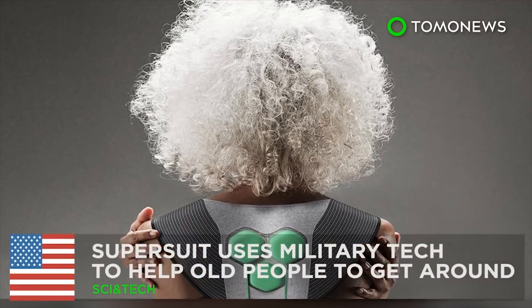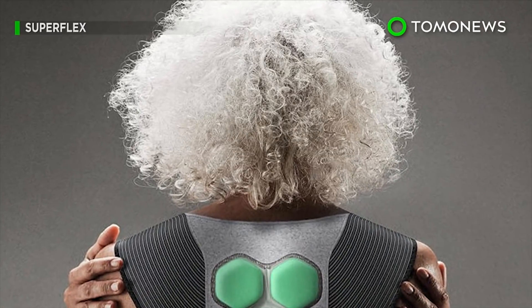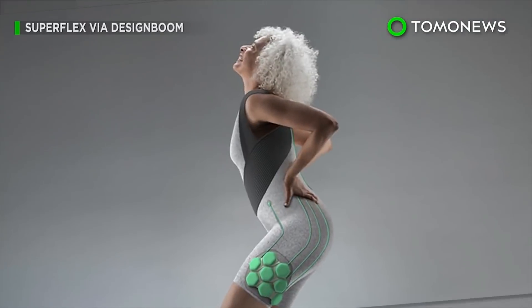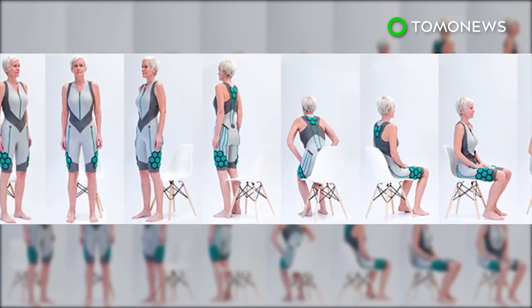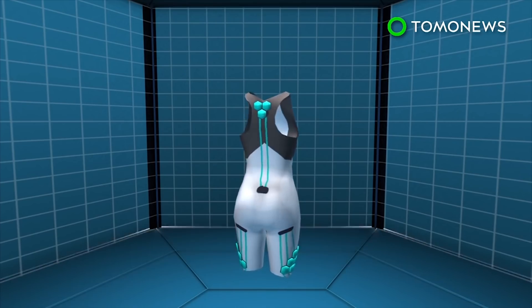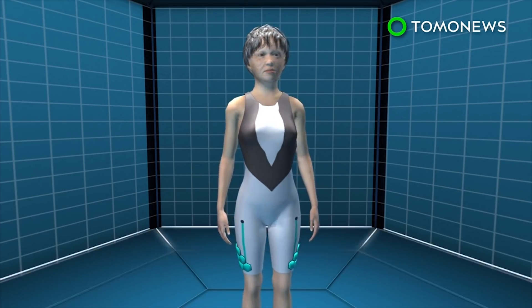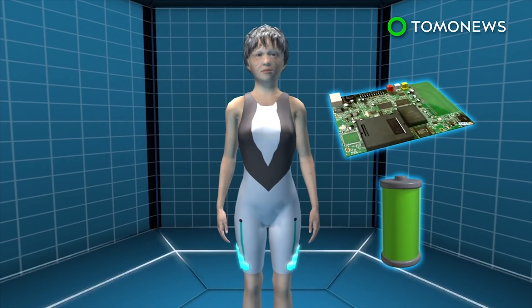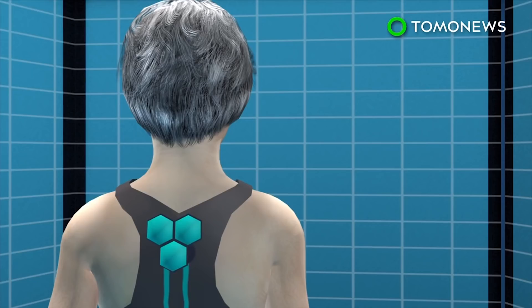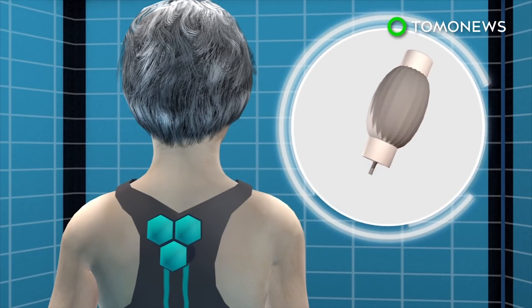This super suit can help your grandmother get around more easily. A California-based start-up has designed a powered suit that can provide extra muscle strength for elderly people and increase their mobility. The Aura-powered suit is a smart suit designed to be worn in direct contact with the body. The hexagonal pods placed around muscle groups contain batteries, control boards, and elastic muscle technology.